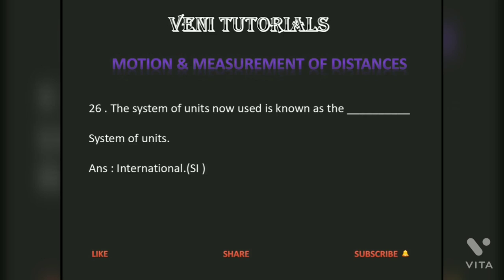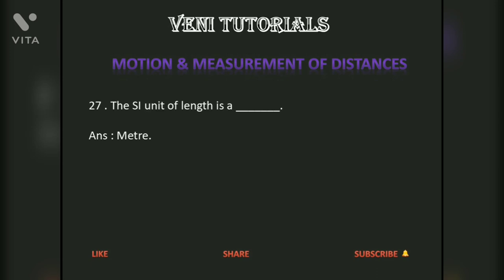The system of units now used is known as the International System of Units, that is, SI units. The SI unit of length is a meter.